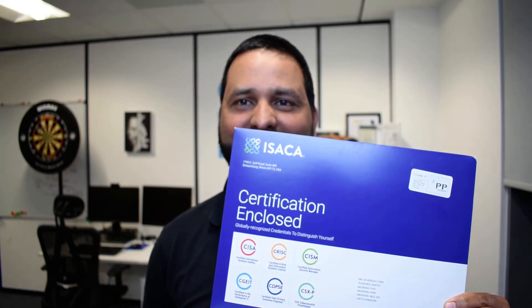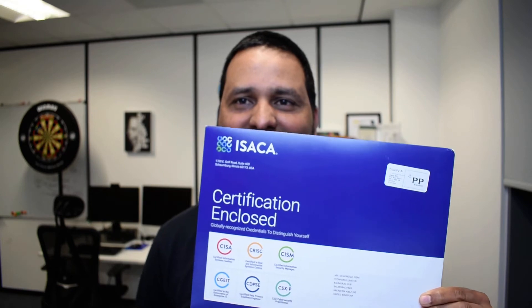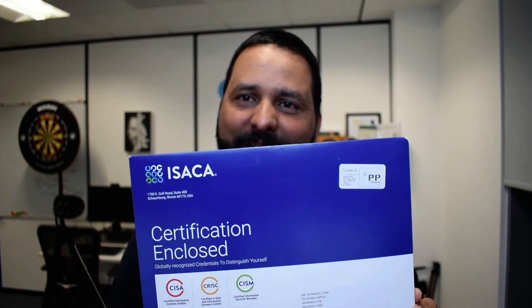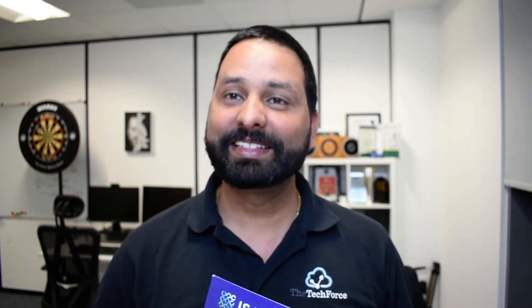Hello everyone, I'm Jay. When I came to work this morning, this was sitting on my desk. As some of you know, this might be a CISM certificate from ISACA — whatever you like to call it. English was not my first language, so I'll just stick with ISACA. Let's unbox this.